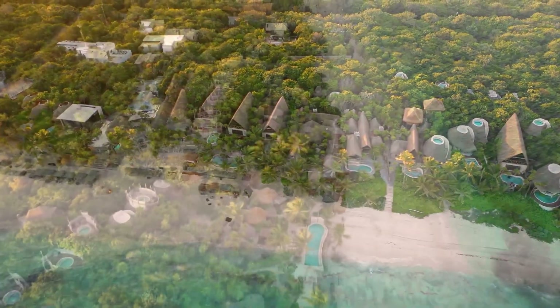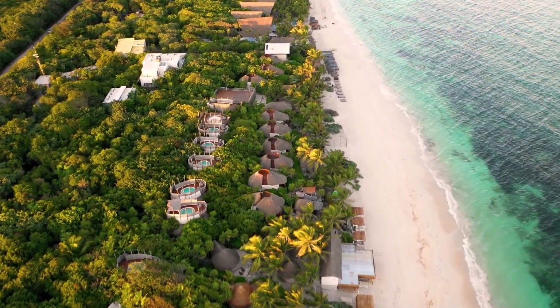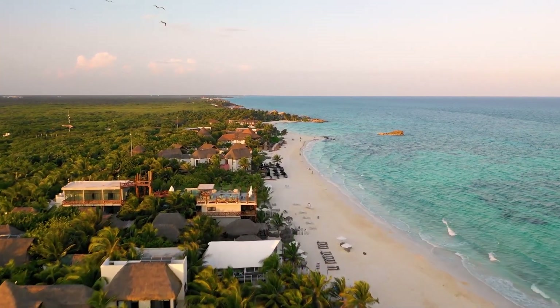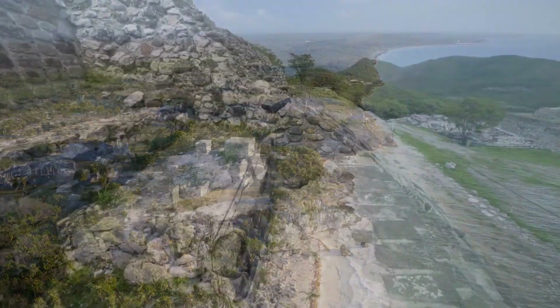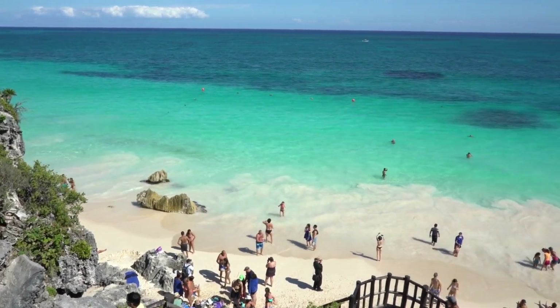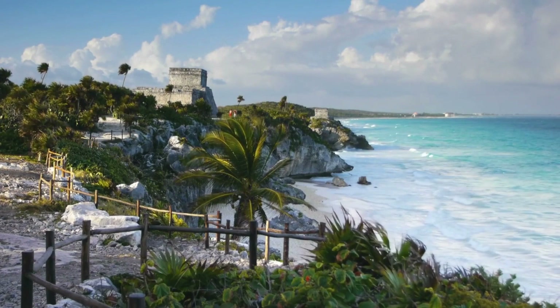Taking a trip to Tulum, Mexico might just be the best decision you have made thus far in 2023. It is a town that will remind you of the beauty of nature and how beautiful one's history and culture can be. The history and culture in Tulum are surely unmatched, and you won't regret spending your vacation days here with everything to see and do. Every day will be a new adventure.